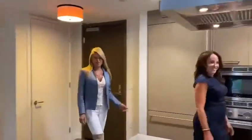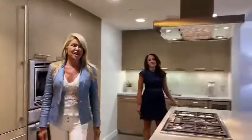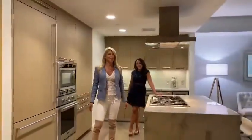Here we are at the Violet 2. Newly listed two bedroom, two and a half bath — open, bright, gorgeous, open floor plan.